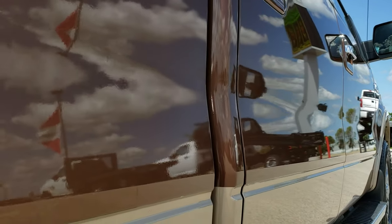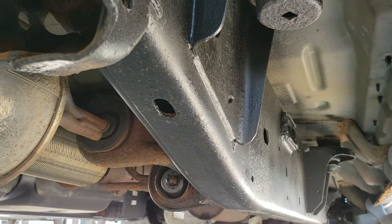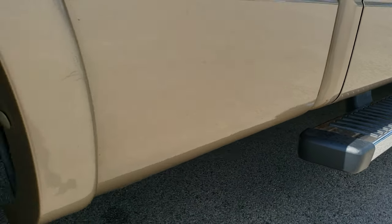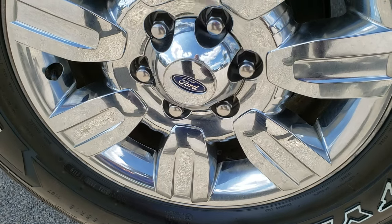Very clean down this side, no major dents or dings. The frame and underbody are in nice condition. The rockers have just a little bit of corrosion starting, but it's pretty typical on these 2011 to 2014 body style trucks.